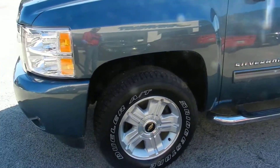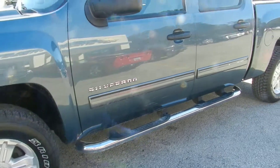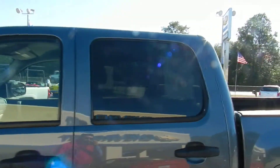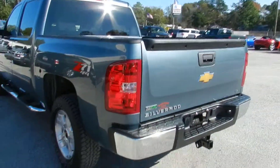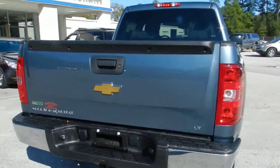It has alloy wheels with a nice set of Bridgestone tires. Running rails on the bottom so you can step up into it. Tinted windows on the rear. This is a six-foot bed, and it does have a tow package on the bottom.